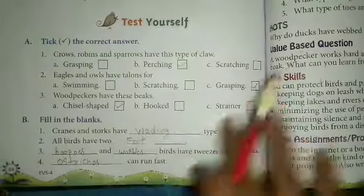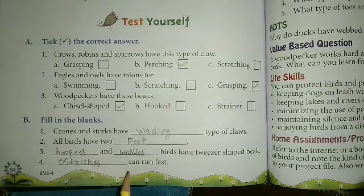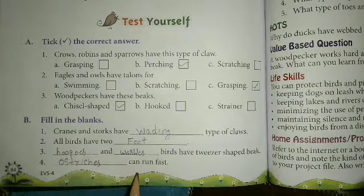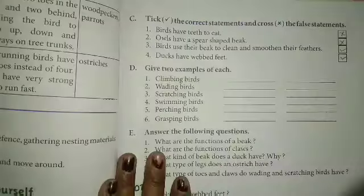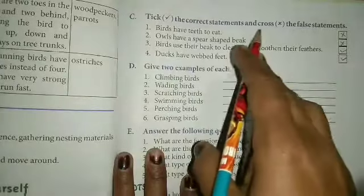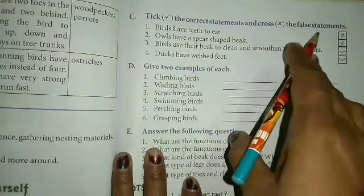Next — dash can run fast. Ostrich can run fast. Okay, ostrich can run fast. As you know, the ostrich can run very fast. Ostrich can run fast. Okay, next.